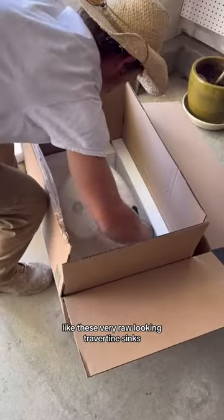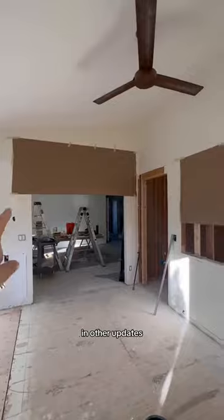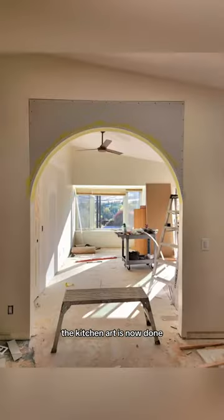The mushroom is there to symbolize all of the earthy elements we're going for, like these very raw-looking travertine sinks as well as a mouthy terra tile going in our master bath — very earthy, calming, darker tones.